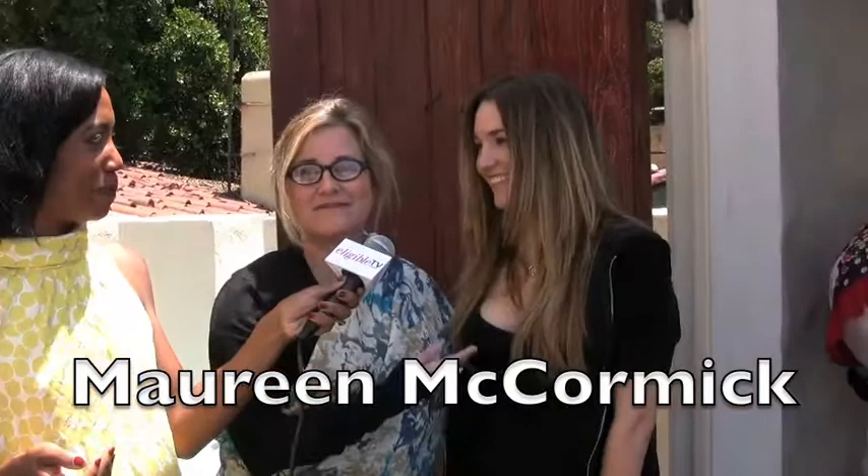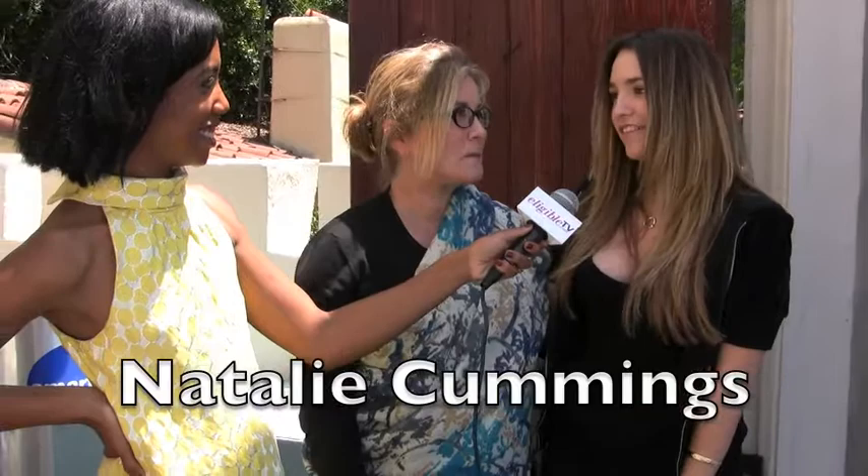I'm here at Castle Ivar for the Mother's Day Retreat, and I see one of the all-time favorite people — Maureen McCormick, a.k.a. Marsha Brady. Everybody in America and the world really falls in love with this woman. She's here with her daughter Natalie, the love of her life. It's Mother's Day, so I thought it would be nice to ask her daughter how she feels about being here on this beautiful day.